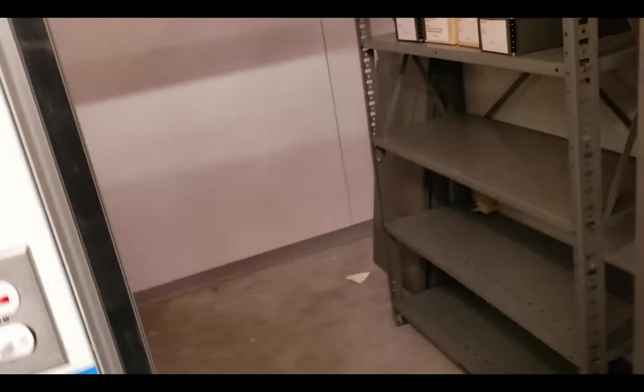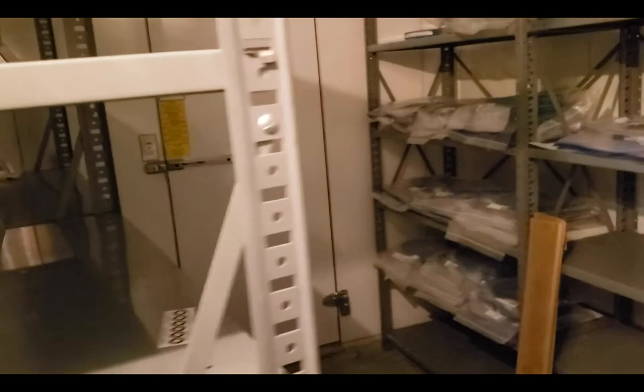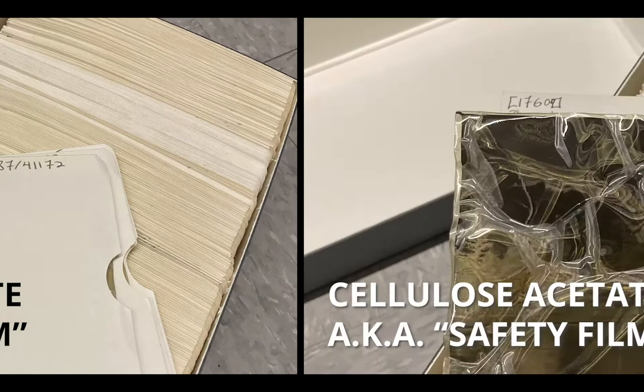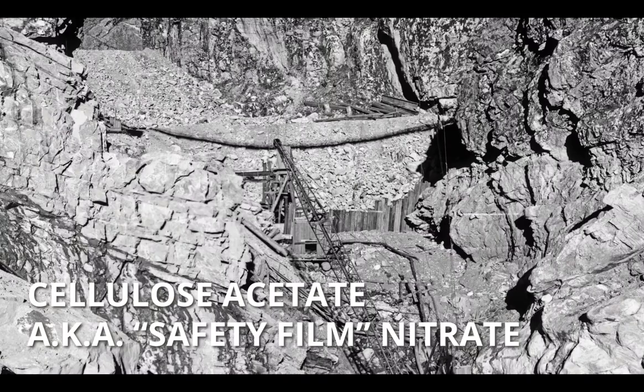Our freezer is kept at or near negative four degrees Celsius and 60 percent relative humidity. Let's have a peek. Cellulose acetate or safety film came into production around the 1920s and those negatives, while subject to vinegar syndrome and degradation, are relatively stable in our temperature controlled vault.